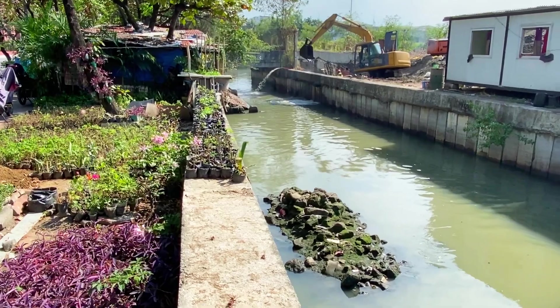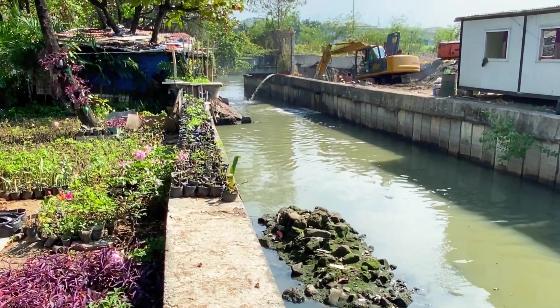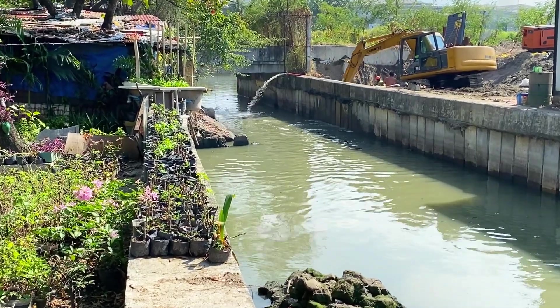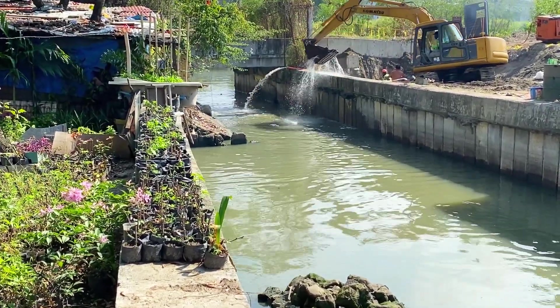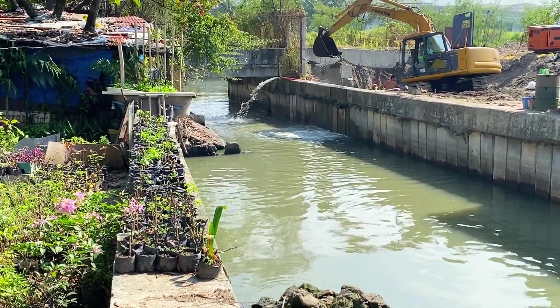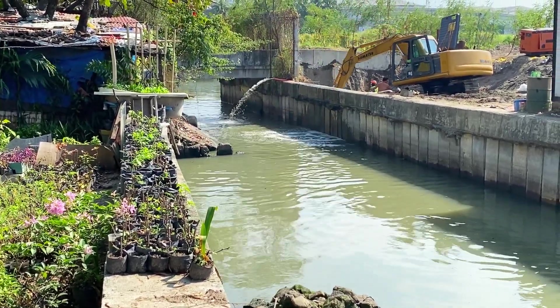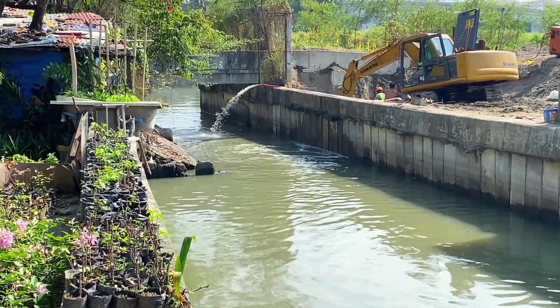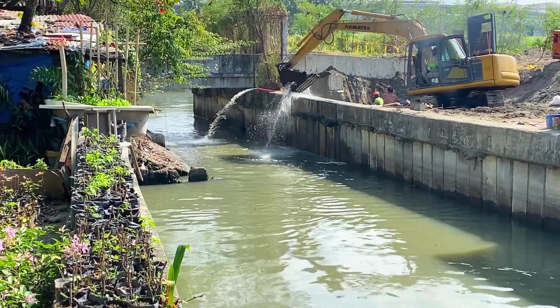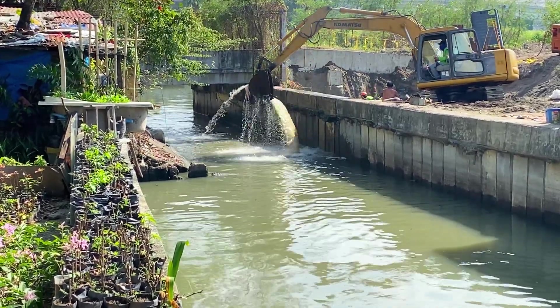Dyan ata ilalagay yung isa pang pundasyon. Nagde-dewatering sila ngayon dyan para sa paglalagyan ng pundasyon. Itong mga bakal na nakita ninyo ay bahagi ng ating video. Dewatering para maalis yung tubig at mailagay nga itong pinaka-casing na bakal.